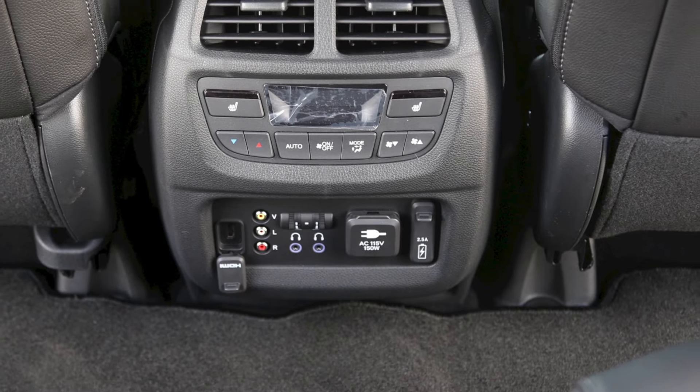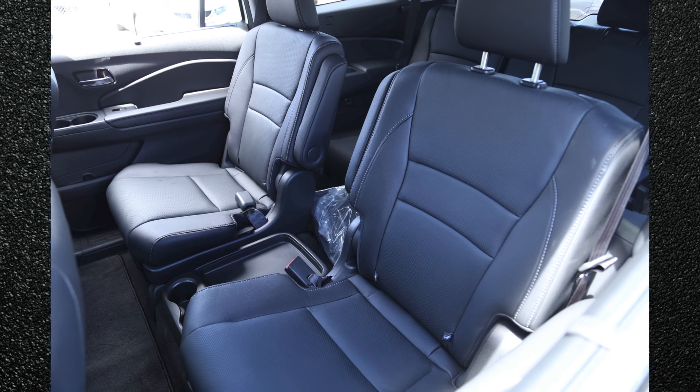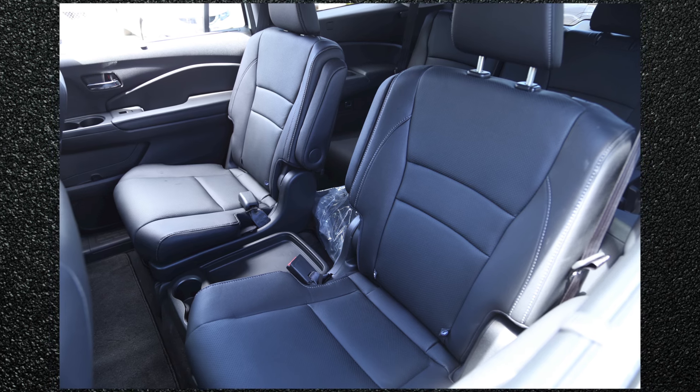Along with heated front seats, the Pilot also adds heated second-row captain chairs. These cosy chairs improve passenger comfort during the fall and winter months.